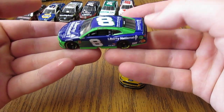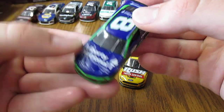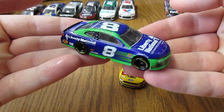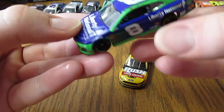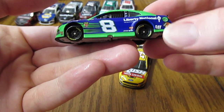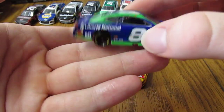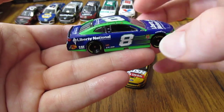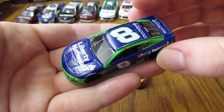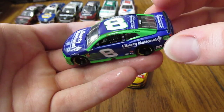First we've got Daniel Hemmerich's number 8 Liberty National Life Insurance Chevy Camaro, very nice looking car. This kind of reminds me of like the Seattle Seahawks colors because they've got the darker blue with the lime green kind of mixed in. I really do like how they mixed in here on this paint scheme — it's got a nice balance, nice overall looking paint scheme, a pretty good Liberty National paint scheme compared to some of the other ones.